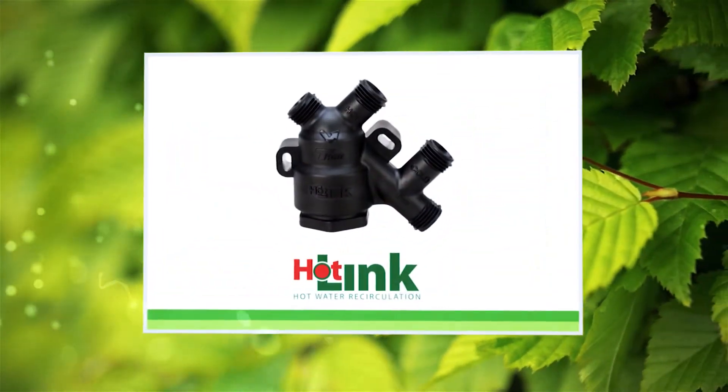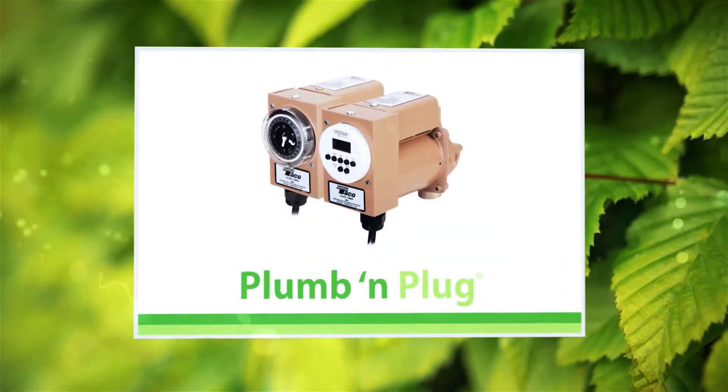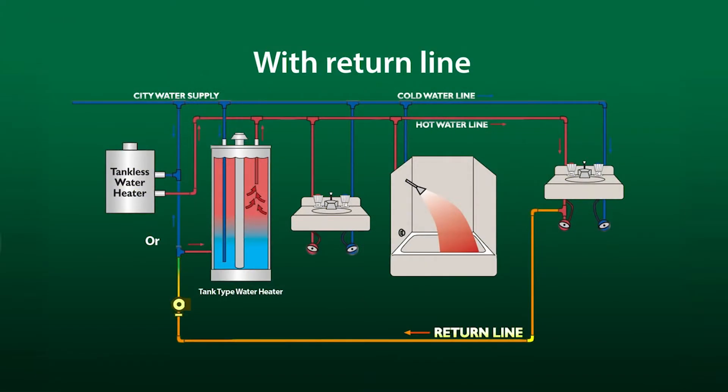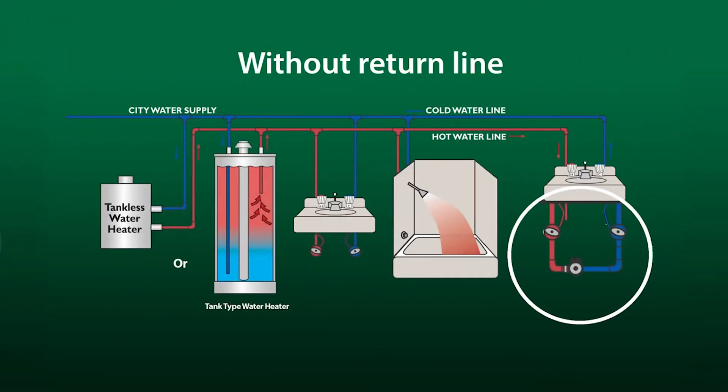With the broadest, most innovative product offering, Tayco gives you more ways to get the job done. Plumbing systems come in two flavors: those with or without a dedicated return line from the last fixture back to the water heater.